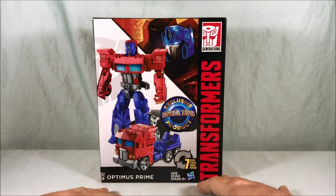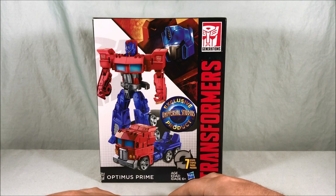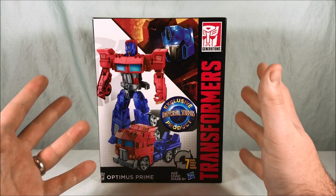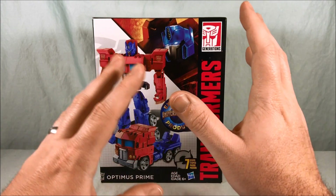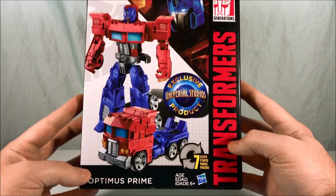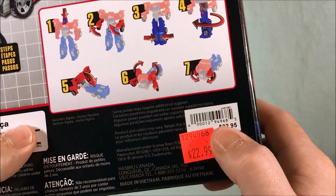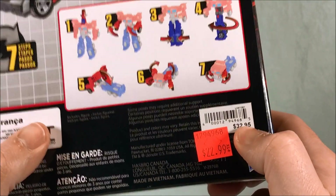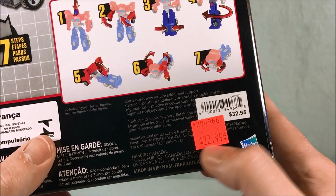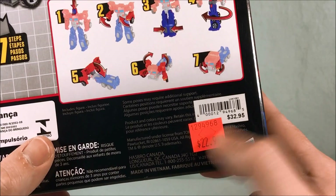I've seen the Optimus and Bumblebee at Walgreens. I don't think the Starscream or Megatron ever made it. Starscream got repainted and remolded into Jetfire, which we did see at Walgreens. As for Megatron, I even asked a guy at Universal Studios and he said he's never seen one — he must have been very popular, a flash in the pan. Looking at the back, the original price was $32.95, which is absolutely ridiculous, but it's a theme park gift shop so that's par for the course. They were marked down to $22.99.